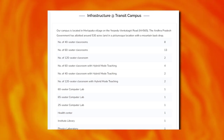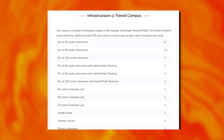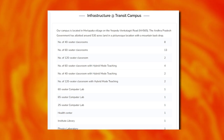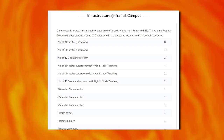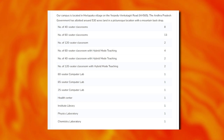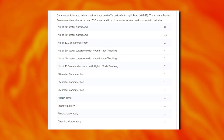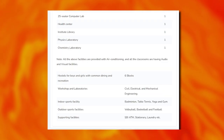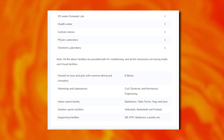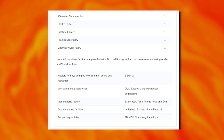The institute infrastructure includes various 40-seater, 60-seater, and 120-seater classrooms, 60-seater computer labs, a health center, physical laboratory, and chemistry laboratory. Centers, labs, and classrooms are fully air-conditioned.